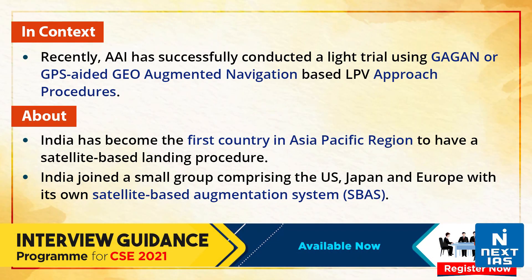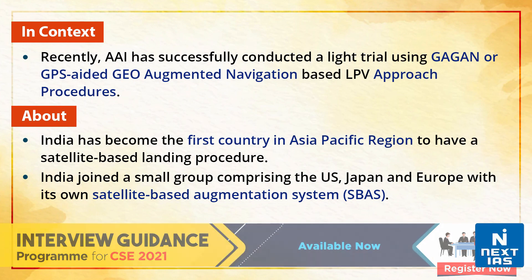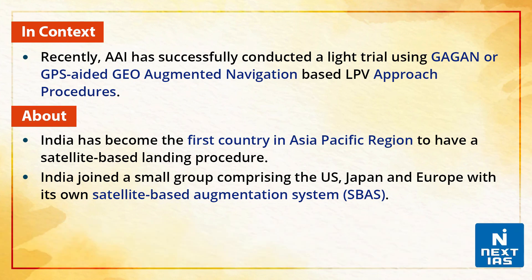Recently, the Airports Authority of India has successfully conducted a flight trial using GAGAN, or GPS-based GEO Augmented Navigation, for landing an ATR-72 aircraft belonging to IndiGo at the Kishangarh airport in Rajasthan. LPV stands for Localizer Performance with Vertical Guidance, and we'll look more into it further in the video.